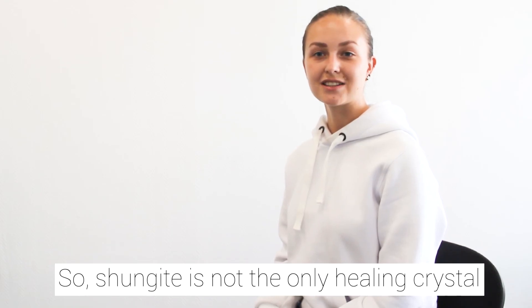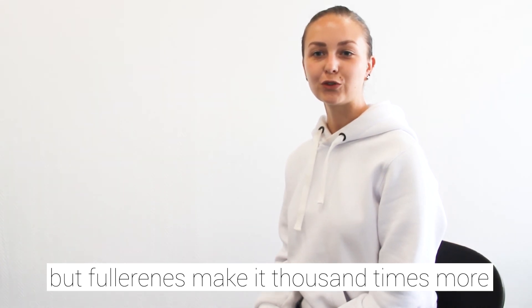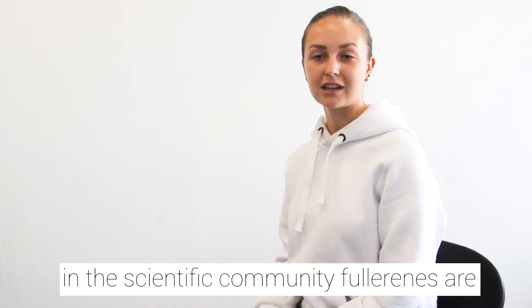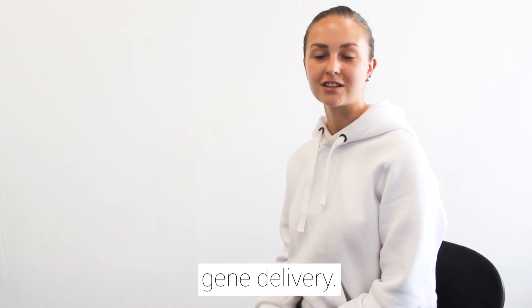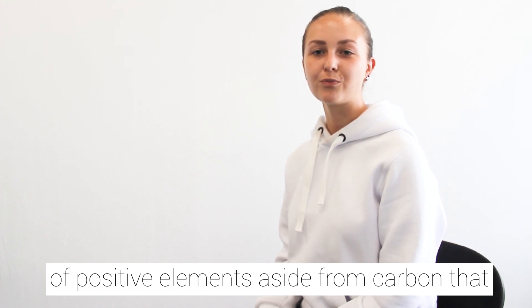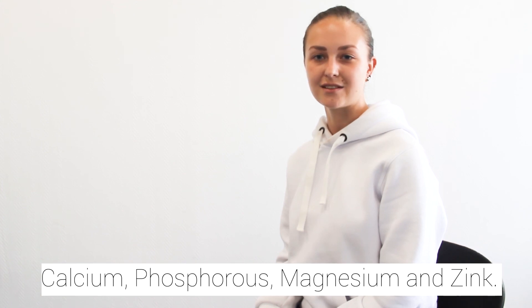Shungite is not the only healing crystal that can improve your health, but fullerene makes it a thousand times more effective than any other crystal. As mentioned, in the scientific community fullerenes are used in medicine as a means for drug and gene delivery. That is where fullerene is a great addition to Shungite, which consists of a great number of positive elements aside from carbon that can greatly influence our health — for example, calcium, phosphorus, magnesium and zinc.